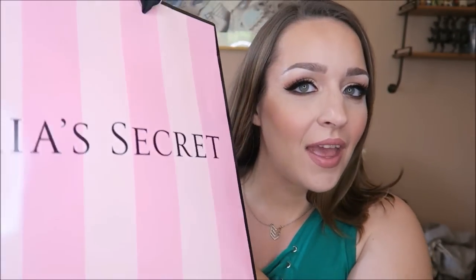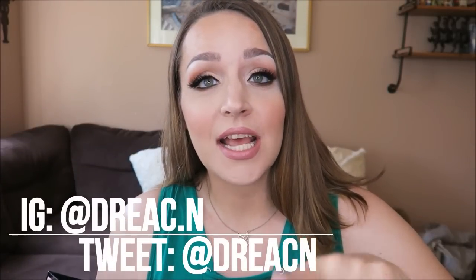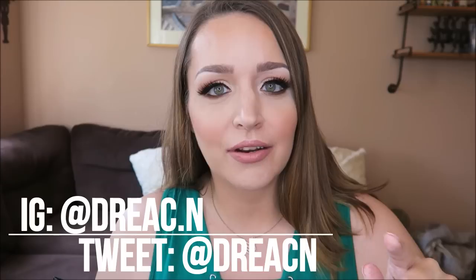Today we have empties! I love empties, I love talking about empties, and I think you guys like them too because they tend to get a lot of views. Normally I group things in categories like makeup, skincare, hair care, but today we're just going to grab stuff and talk about it. Also, the new Anastasia palette that I have on my eyes is amazing — we'll talk about that in another video.